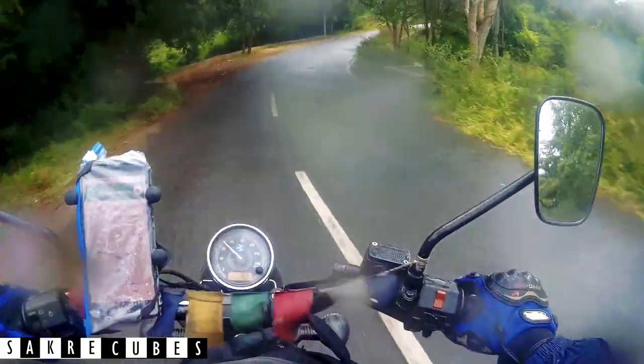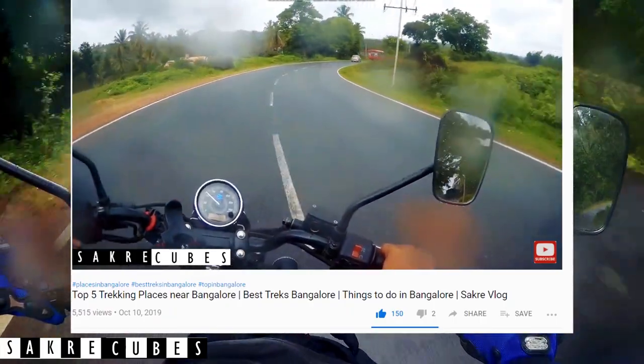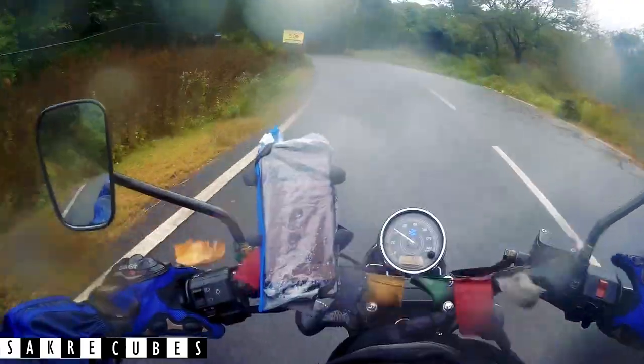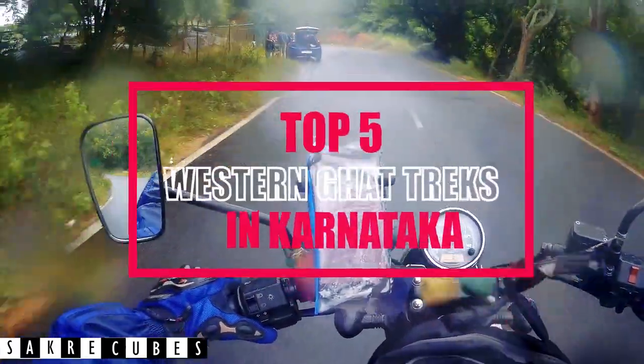Hey guys, what's up? This is Sagar and you're watching Sakura Cubes. I got a very good response on my previous video of Top 5 Trekking Places Around Bangalore, so I decided to extend this to Top 5 Western Ghats Treks in Karnataka this time.